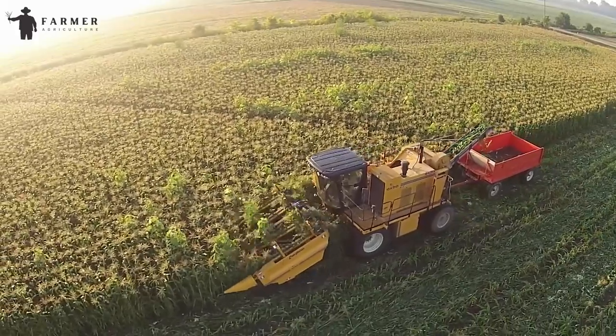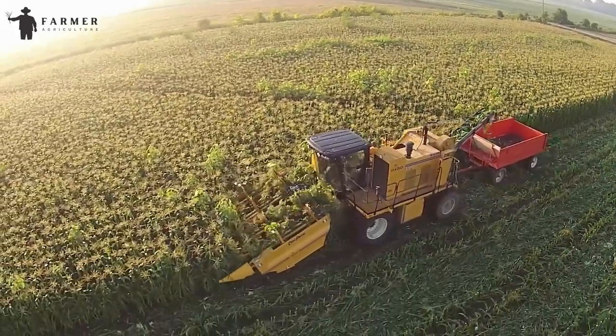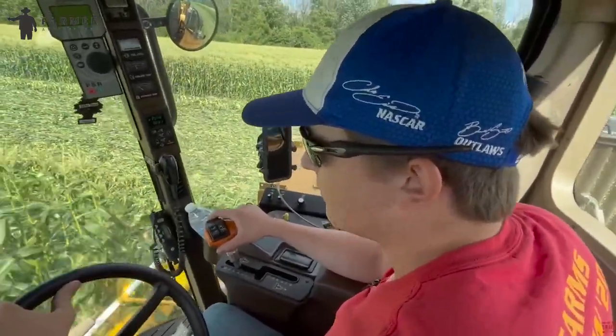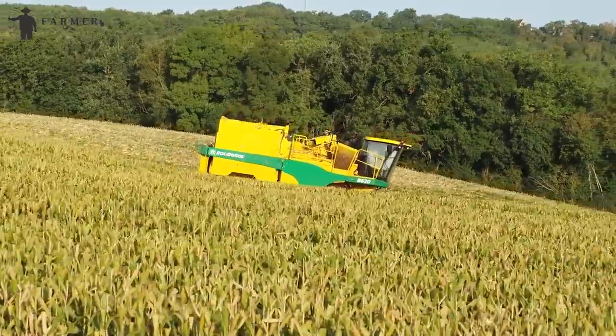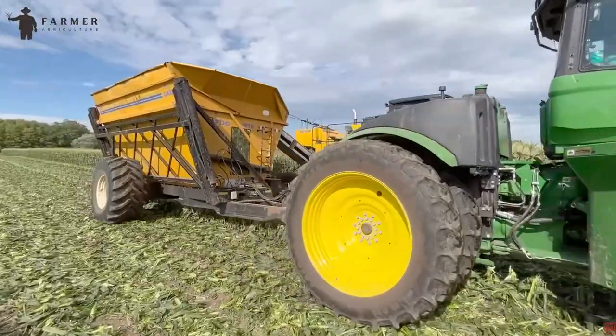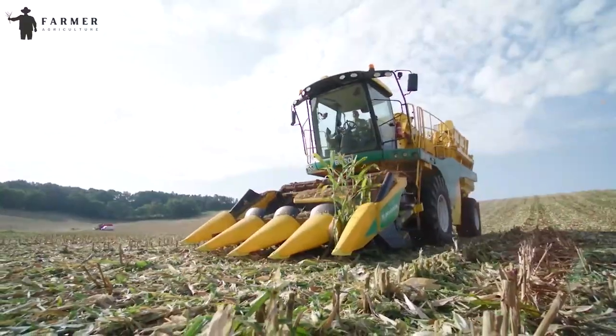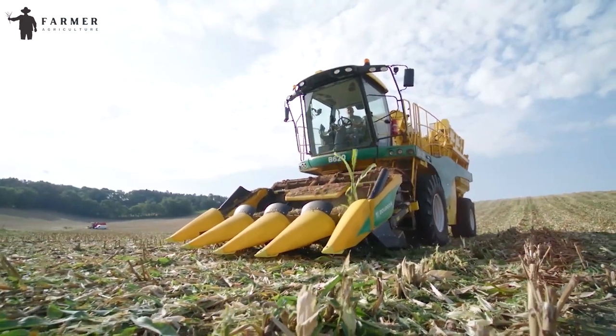The CP-400 is compatible with a wide range of Oxbow chassis models, features direct-drive cutter discs, gentle stock grip belts, and rubber belts for efficient product transfer. This machine is a game-changer for large-scale sweet corn operations, combining productivity and quality in a seamless manner.